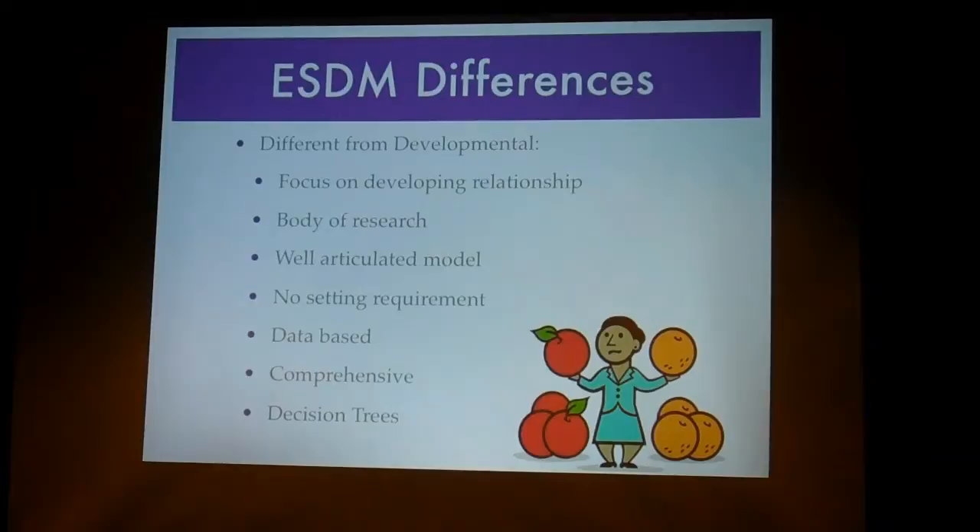They actually have a lot of research — eight outcome-based studies with their techniques — whereas a lot of the other approaches don't have that. They just have anecdotal 'this worked for my child.' It's well articulated. The book is basically the manual. They have videos you can watch and a training process you can go through. There's no setting requirement, so it doesn't have to be in the child's home — it can be done in a preschool or school. It's data-driven, so they look at the child's skills and make sure they're acquiring skills and use that to decide when to move on.